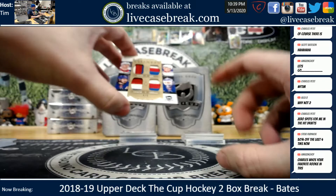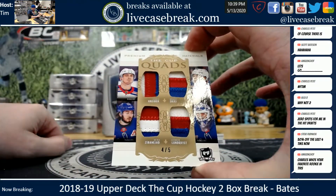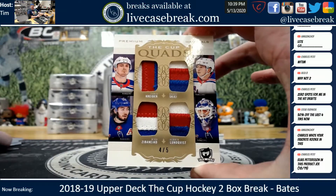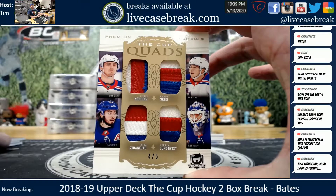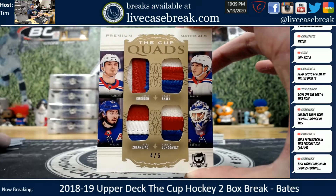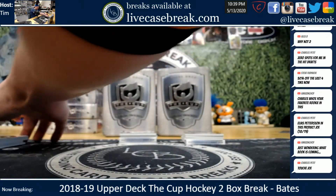Damn, this is beautiful looking. Quad patches - Chris Kreider, Mika Sabanajad and Henrik Lundqvist. Triple color on all four - that is beautiful. New York Rangers, four out of five on the cup quads. Damn, that's nice.